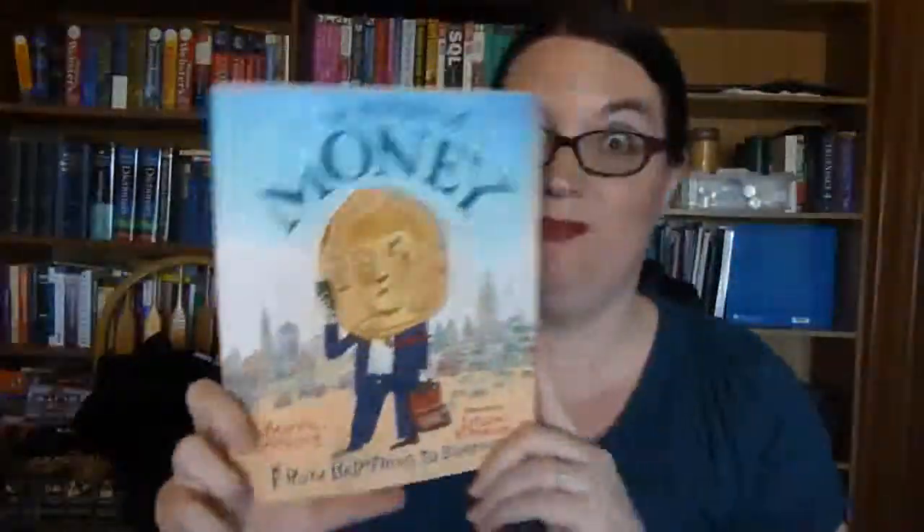I also got The Cosmo Biography of Sun Ra: The Sound of Joy is Enlightening, which I think is about a musician — the pictures are really cool. And The History of Money, which I thought looked really good. It covers how we used to trade and how that all changed. I think that will be really interesting.